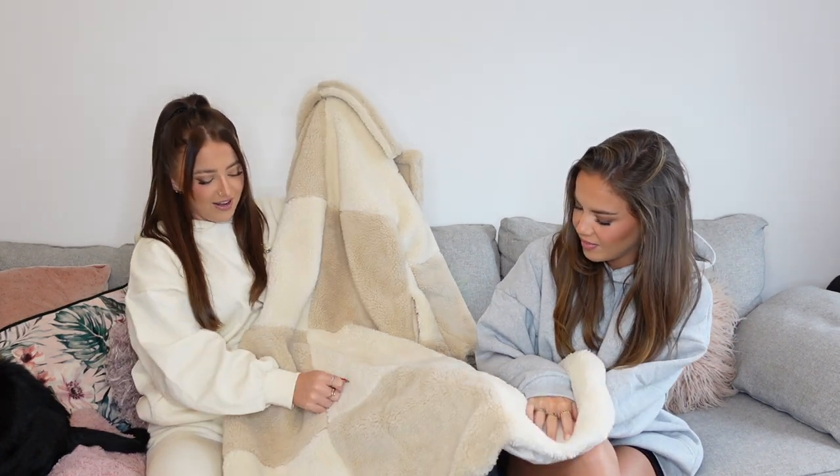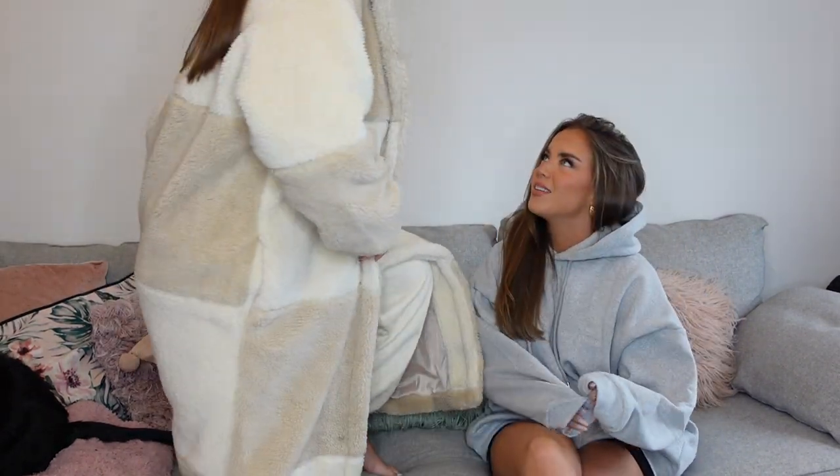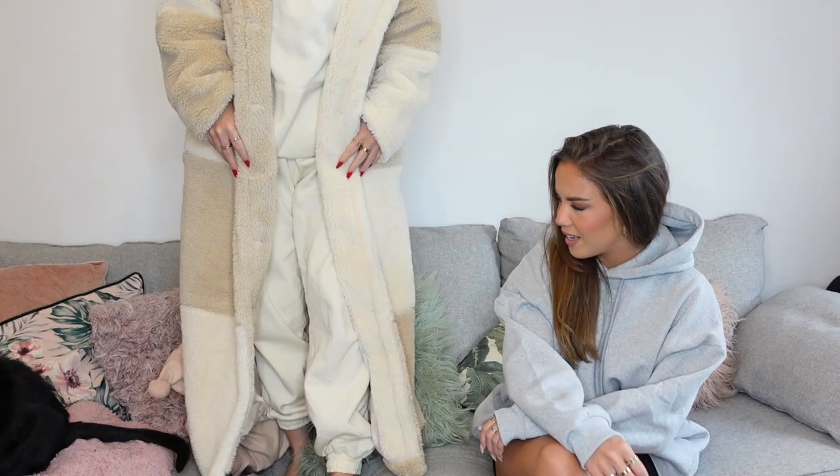Next, the two-tone color-block teddy coat — it literally looks like a blanket it's so fluffy. You can't go wrong with a teddy coat in winter. This one has a lovely two-tone design and fits really nicely. I got it in a size six and it's really long — great with chunky trainers. I'll definitely be wearing this to Winter Wonderland. Such good quality with nice pockets.